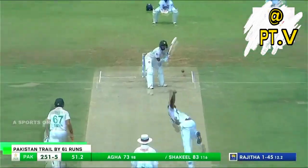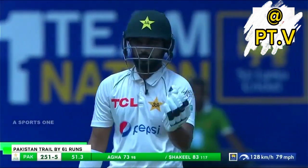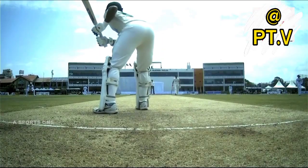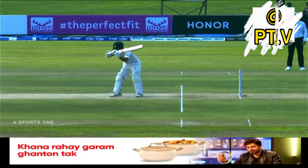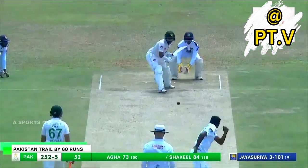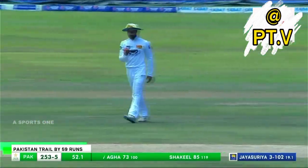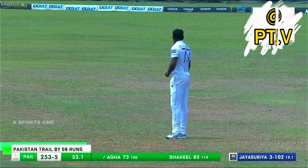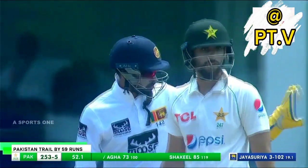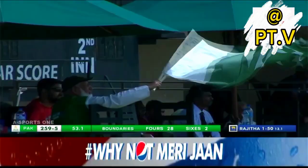Good things continue. Just a little movement across to the offside, and it's the case of picking up the length early and getting into good position to place the ball into the gap on the offside. Nicely done. Saad Shakil moves to 90 with this boundary.